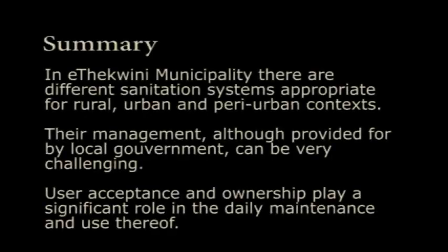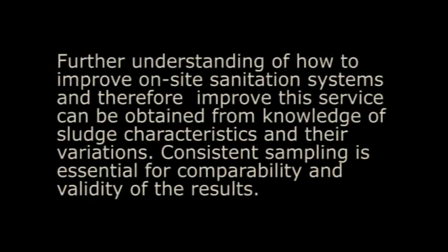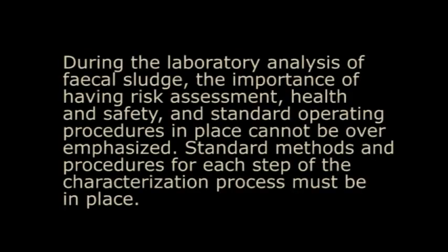In eThekwini municipality, there are different sanitation systems appropriate for rural, urban, and peri-urban contexts. Their management, although provided for by local government, can be very challenging. User acceptance and ownership play a significant role in the daily maintenance and use thereof. Further understanding of how to improve on-site sanitation systems can be obtained from knowledge of sludge characteristics and their variations. Consistent sampling is essential for comparability and validity of the results. During laboratory analysis of faecal sludge, the importance of having risk assessment, health and safety, and standard operating procedures in place cannot be overemphasized. Standard methods and procedures for each step of the characterization process must be in place.